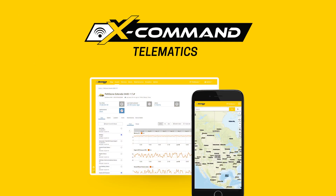All Pettibone X-Series telehandlers come standard with a two-year subscription of X-Man Telematics. You can learn more at GoPettibone.com, Facebook, Instagram, TikTok, and our YouTube page.